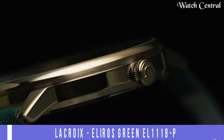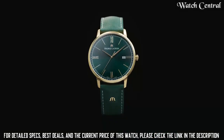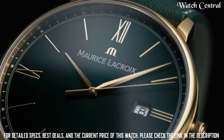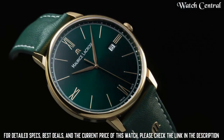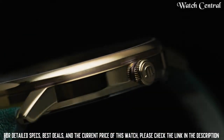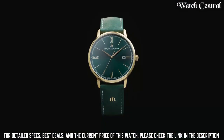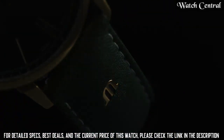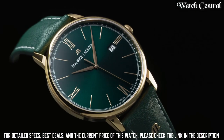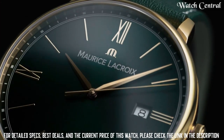Number three: Maurice Lacroix Eliros Green, EL1118-PVP01-610-1. It features a stainless steel case and bracelet, a green dial with silver markings, and a scratch-resistant sapphire crystal lens. The watch is powered by a Swiss quartz movement, ensuring accurate timekeeping. It features a date display, a transparent case back, and is water resistant up to 50 meters. The combination of quality materials, Swiss craftsmanship, and attention to detail make this watch a durable and reliable choice for anyone.